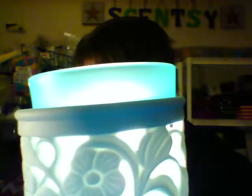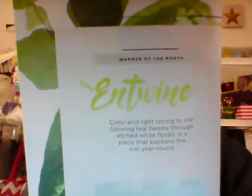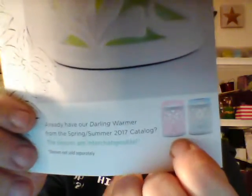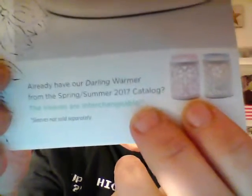It is called Entwine. Scentsy's description is: color and light spring to life — glowing teal beams through etched white florals in a piece that beckons the sun year round. On the flyer you've got your scent and your warmer. If you watched my other video on new warmers for spring and summer 2017, you'll have seen this warmer — it's called Darling, and it's in the catalog. You can also choose those; they also have sleeves, but the warmer body has a design rather than flowers, and you can choose between blue or purple. This one comes with teal.